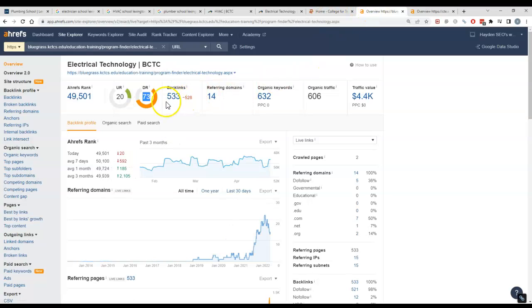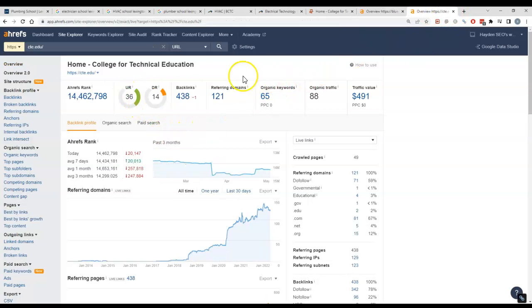One competitor has 533 backlinks from 14 domains, so it would take some time to beat them — we just need higher quality links. The other competitor has a lot more referring websites and seems to be a healthier site overall. Even though their DR number isn't as high, their website appears stronger. It seems to be another technical college.